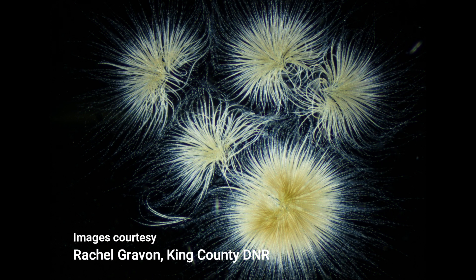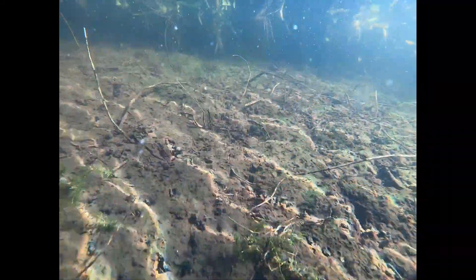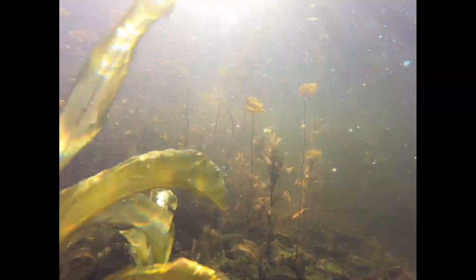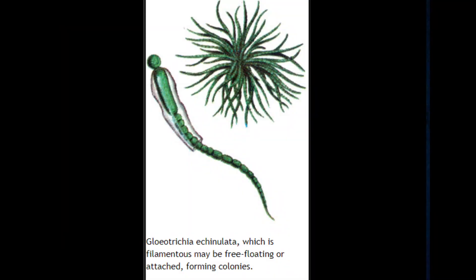Each one of those spikes is an individual. They spend the winter at the bottom of the lake. As the water warms in spring, they suck up large amounts of phosphorus from the nutrient-rich muck, growing and reproducing into colonies. When the water gets really warm, they rise towards the surface. They can adjust their own buoyancy by manipulating the gas vesicle segments of their bodies, which allows them to lift high enough to be carried or spread by the currents of the lake.